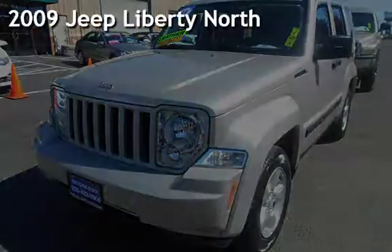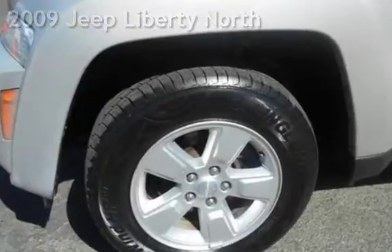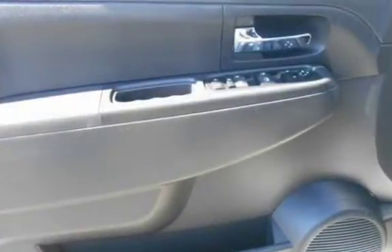Presenting a preowned 2009 Jeep Liberty. This four-door SUV has a six-cylinder, 3.7-liter V6 engine, with rear-wheel drive and an automatic transmission.